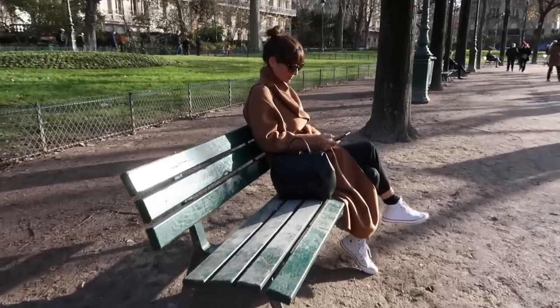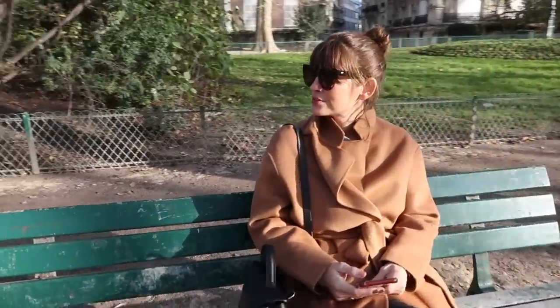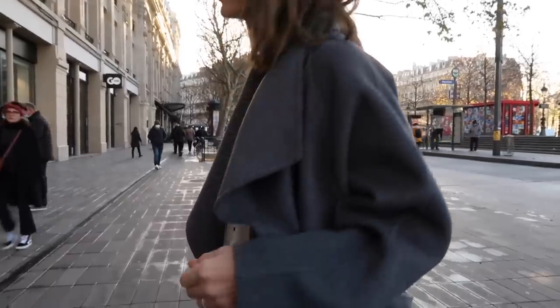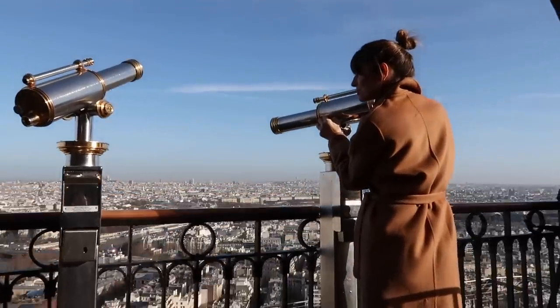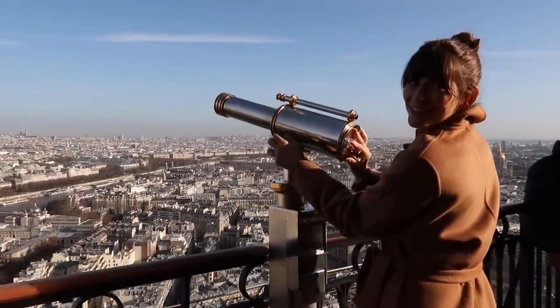Thinking of Parisian style, I will be launching a special 'what I wore in Paris', what we did, and a little shop-with-me French style video this Wednesday on my YouTube channel, so make sure you don't miss that. I can't wait to show you everything we saw along the way and of course everything I wore, so hopefully you will join me for that one too.